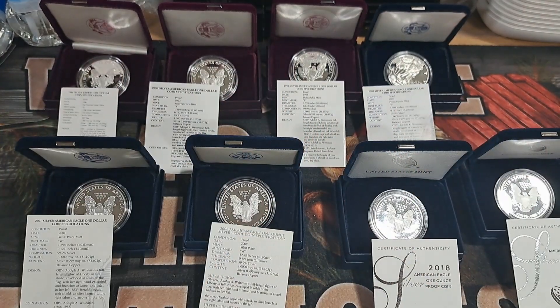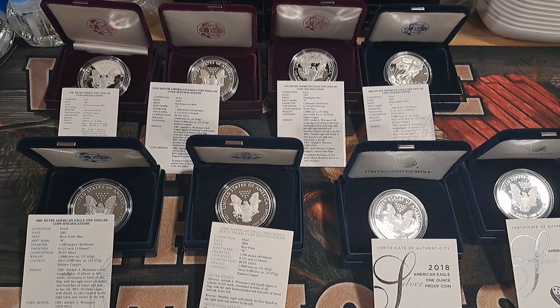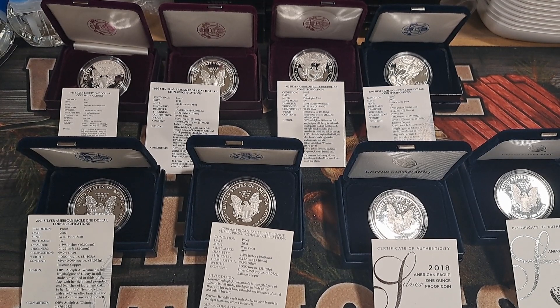Hey guys, it's Angel here. Today I'm trying to get organized, and right now I am organizing silver proof eagles. When I started organizing them I got a little squirreled because Keith was like, hey, you need to make sure what mint marks they are. And I was like, oh crap, so now I got to figure that out.